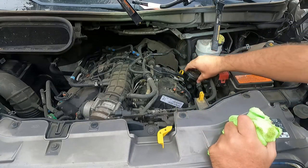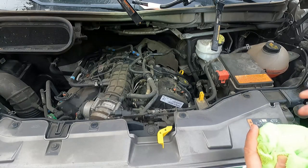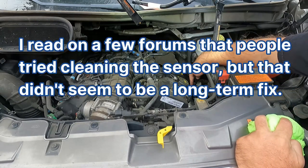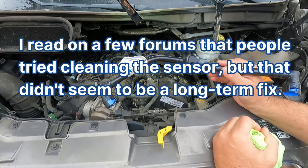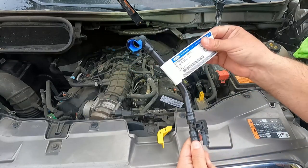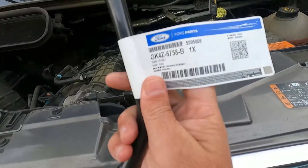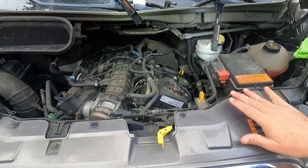I think it's likely that our sensor has failed or it could be dirty. One option would be to take this off and try to clean it, but I decided to go ahead and just order the PCV tube assembly with the sensor. I went with the Ford OEM part — the part number is GK4Z6758B.